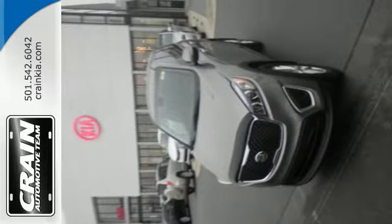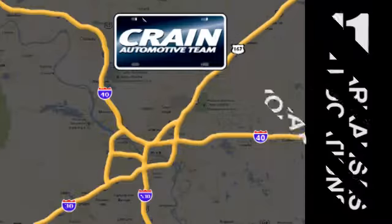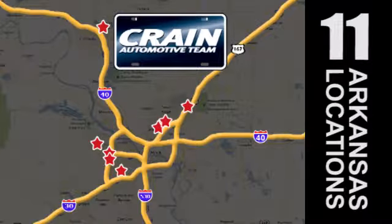Test drive the Sorento today. Visit us anytime at craneteam.com. Go, go, go — the Crane Team's got them!